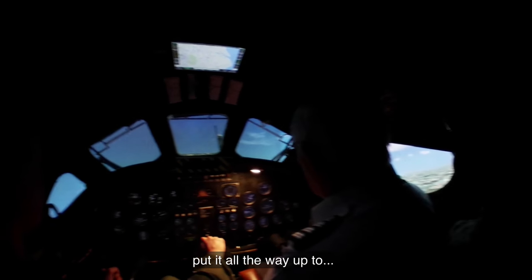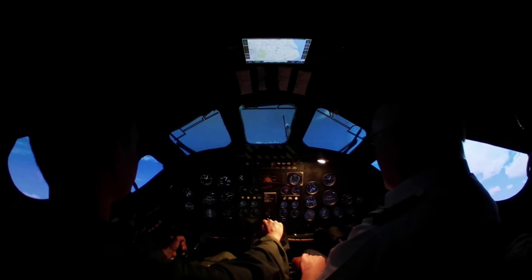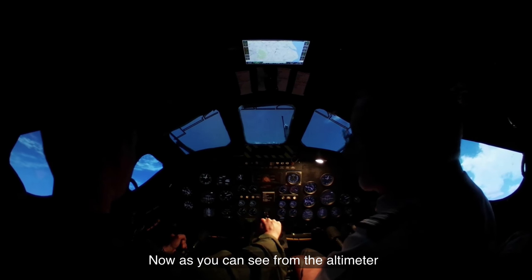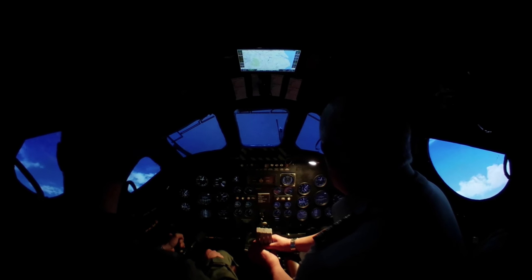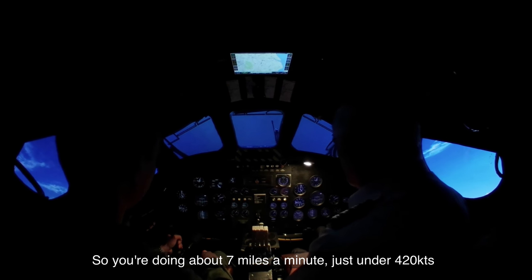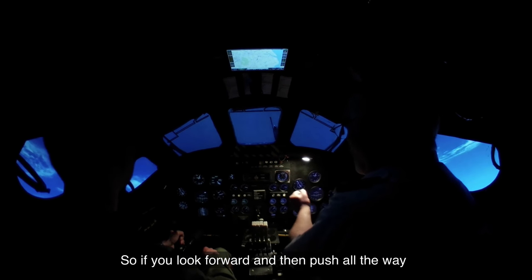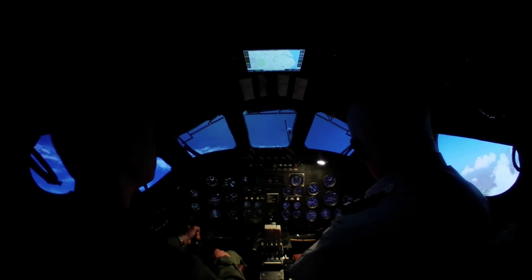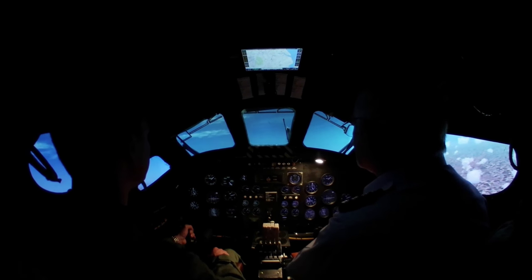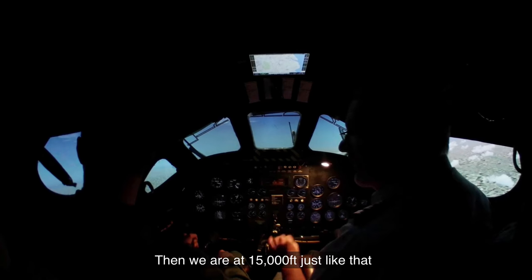It is still accelerating, so you can put it all the way up. As you can see from the altimeter, pretty impressive. Just come back to the climb now. You're doing about 7 miles, just under 420 knots, coming up through about 10,000 feet now. If you look forward, you push quite a long way until you see the horizon — there you go, with the horizon about halfway up the bottom of the screen. And then about 15,000 feet, just like that.